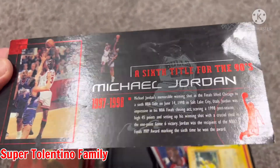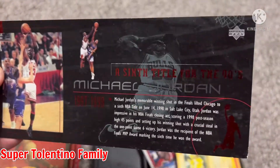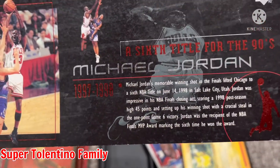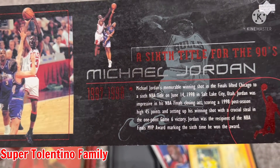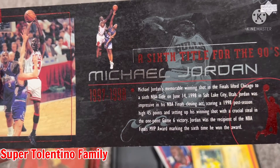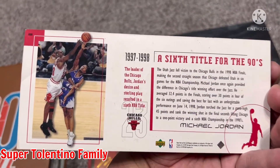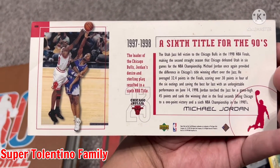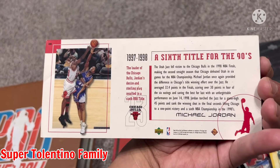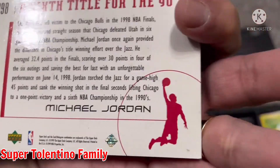It's been a while since I've opened this box. As you can see, one out of six — a sixth title for the 90s. It's a little bent. I wasn't really a good collector, I'd say, so I kind of damaged that a little bit. It says: 1997–1998, Michael Jordan's memorable winning shot in the finals lifted Chicago to a sixth NBA title on June 14th, 1998, in Salt Lake City. In the back it shows: the leader of the Chicago Bulls, Jordan's desire and stirring play resulted in a sixth NBA title — a sixth title for the 90s.